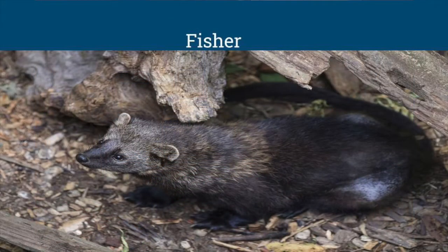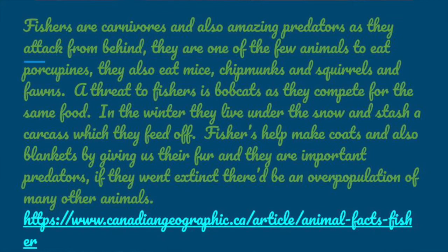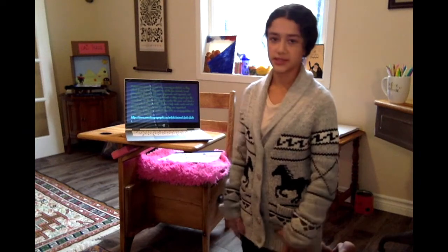Next, this is the fisher. Fishers are carnivorous and amazing predators as they attack from behind. They are one of the few animals to eat porcupines. They also eat mice, chipmunks, squirrels, and fawns. A threat to fishers is bobcats, as they compete for the same food. In winter they live under the snow and stash a carcass to feed off. Fishers help make coats and blankets with their fur, but unfortunately they are also hunted illegally for their fur, which is causing their population to decline.